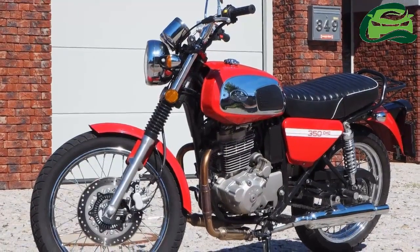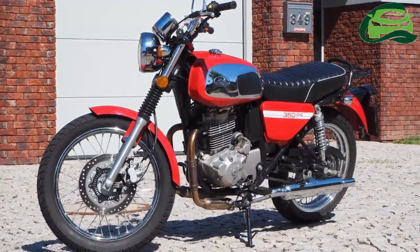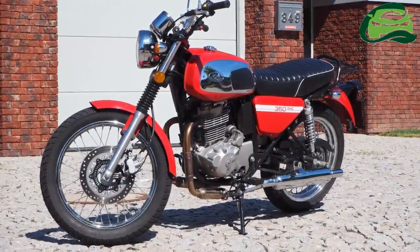The retro-styled Jawa 350 OHC features circular chrome mirrors, dual exhaust, and a twin-pod instrumentation. The spoke rims add to the beauty of the motorcycle.